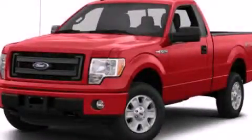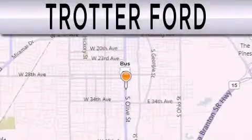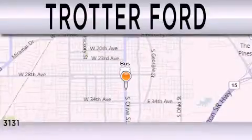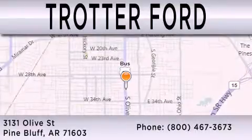Stop by today and test drive this automobile for yourself. Trotter Ford is dedicated to doing everything possible to ensure that the experience you have selecting your next vehicle is as pleasant as possible. We are located at 3131 Olive in Pine Bluff.